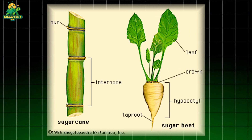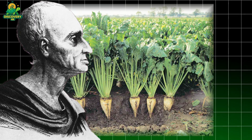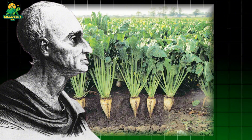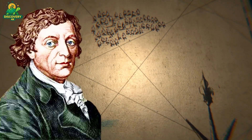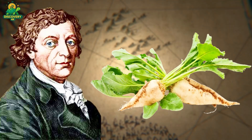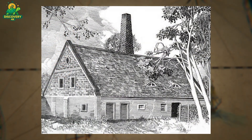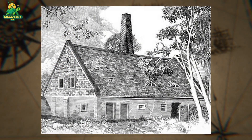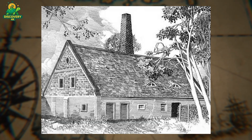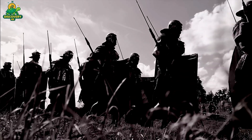In 1747, three decades before the American colonies declared their independence, German chemist Andreas Margraaf discovered that sugar beet roots contain sucrose — the same sugar as that of sugarcane. Margraaf's apprentice, Franz Karl Ochard, began selectively breeding sugar beets in 1784. In 1801, he opened the world's first sugar beet factory in what is now Poland. The sugar content of those first factory beets was 6%, compared to modern beets' 15% to 20% sucrose.